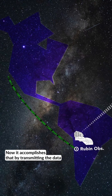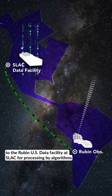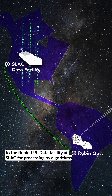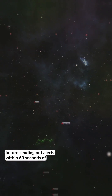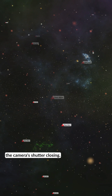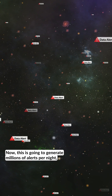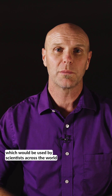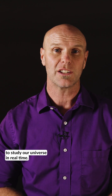It accomplishes that by transmitting the data to the Rubin U.S. Data Facility at SLAC, for processing by algorithms which will decipher the type of event, in turn sending out alerts within 60 seconds of the camera's shutter closing. This is going to generate millions of alerts per night, which will be used by scientists across the world to study our universe in real time.